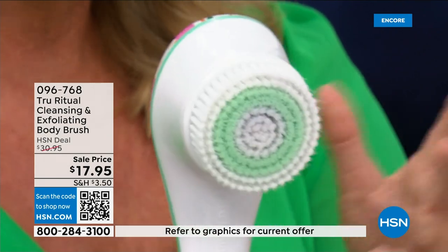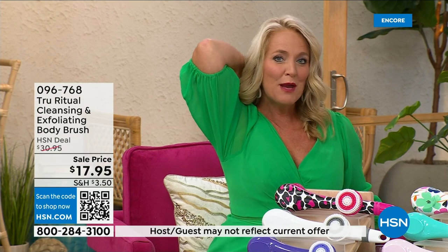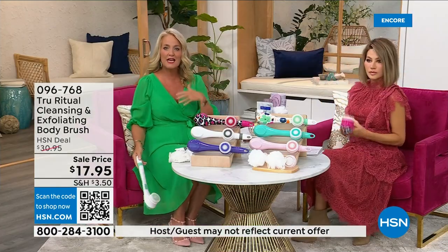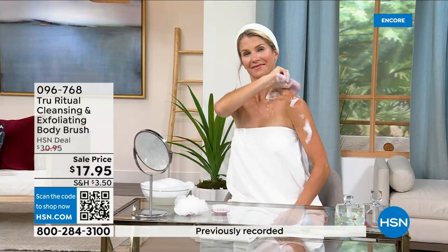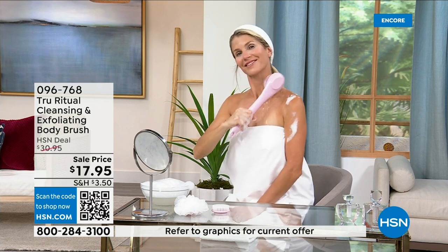This is the lowest price we've ever had. It has a nice long ergonomic handle so you can reach areas you normally can't — down by your feet while standing in the shower. If you have dexterity issues, you won't have any problem. It really does remove dead skin cells, and you can't get over the price.